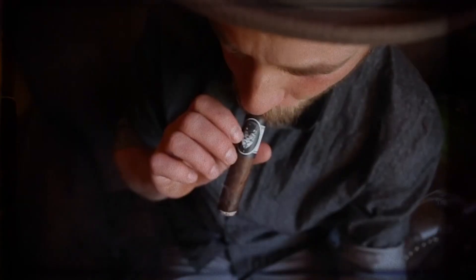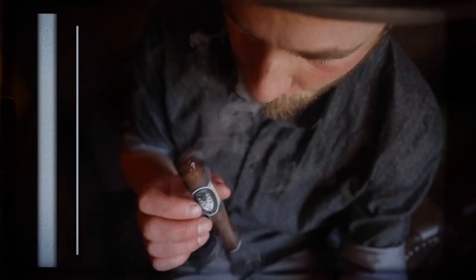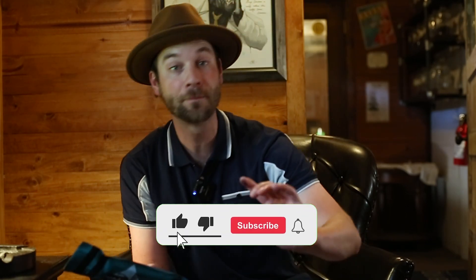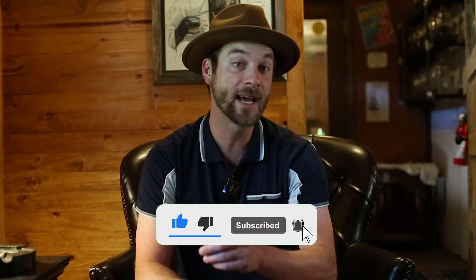OGT Cigar Society Fuma Blending Box — first of its kind. You are watching Oakland Tobacconist. If you're interested in becoming a member, membership is unfortunately closing on July 10th. If you want to become a member of the OGT Cigar Society, make certain you follow the bunny trail — you know where to find us. Don't forget to like, comment, subscribe, and hit that bell to be notified every time we create new content.